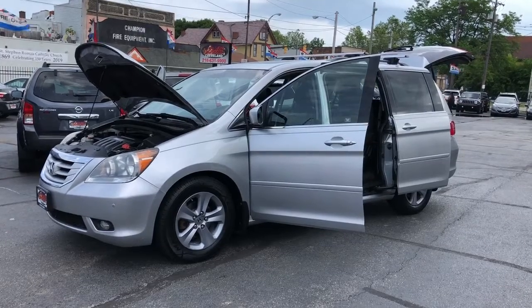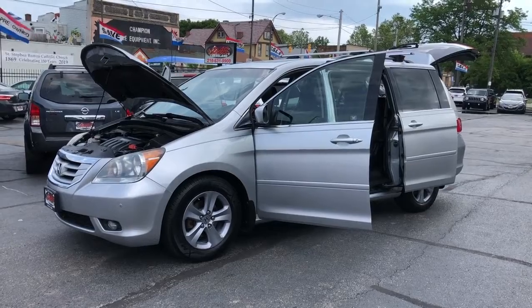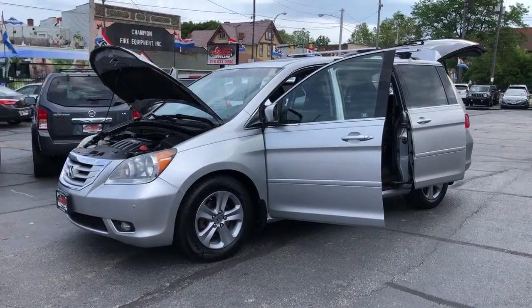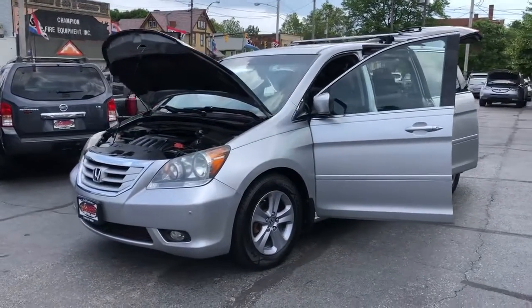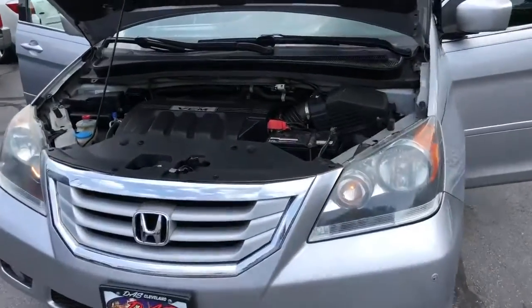Folks, we're back. DasCleveland.com. We're going to switch it up a little bit and change this video around. Let me show you what we got here. It's a 2010 Honda Odyssey Touring.